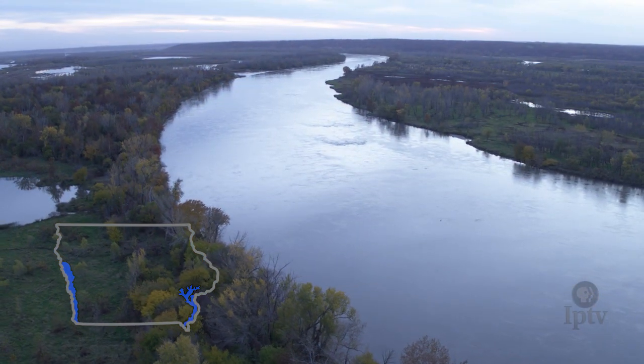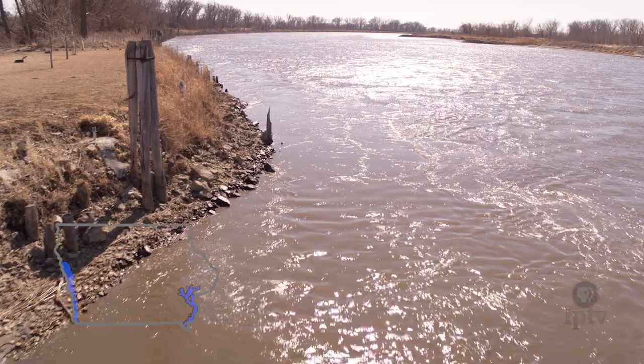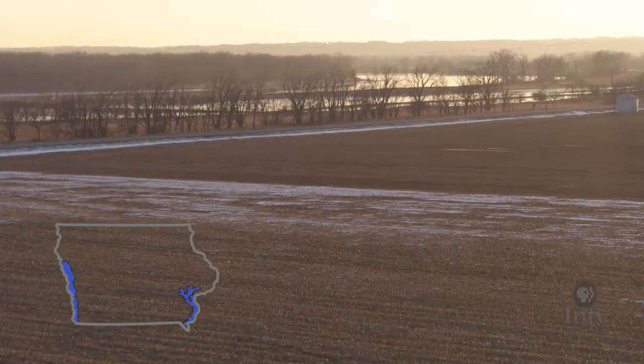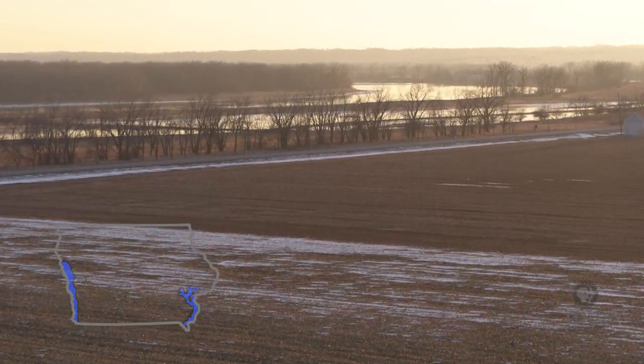The bedrock over on the Missouri side is not as hard as the limestone and dolomite cliffs that you get on the east side of Iowa. Over there it's mostly shales and sandstones. The floodplain is a lot wider as well — it hasn't been constricted.